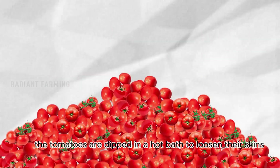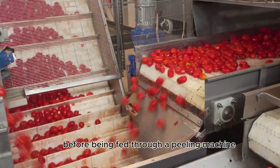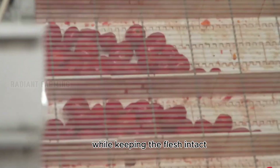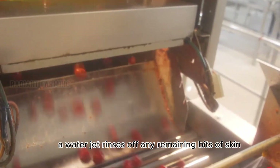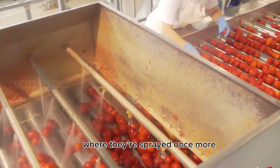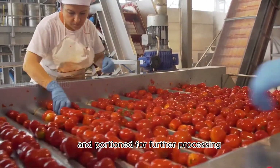The tomatoes are dipped in a hot bath to loosen their skins before being fed through a peeling machine that gently removes the skin while keeping the flesh intact. A water jet rinses off any remaining bits of skin. These peeled tomatoes are then transferred to another conveyor belt, where they're sprayed once more and portioned for further processing.